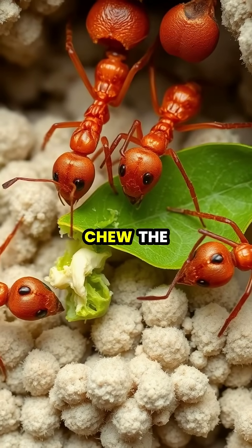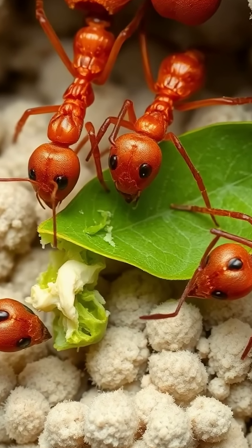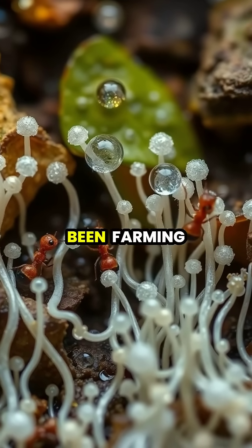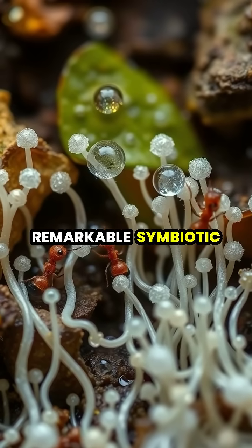The worker ants carefully chew the leaves into a pulp, creating the perfect substrate for their fungal crop. The ants cultivate a specific species of fungus, which they've been farming for millions of years, creating a remarkable symbiotic relationship.